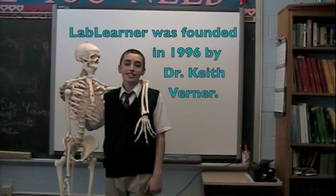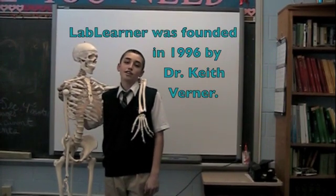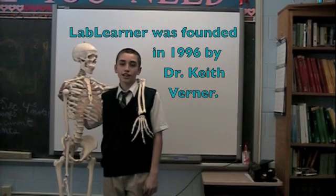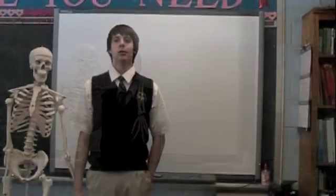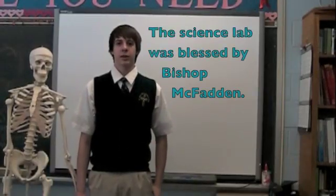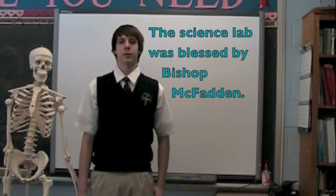Lab Learner was founded in 1996 by Dr. Keith Werner. It is based on the state and national science standards. This Lab Learner helps students have fun and still learn science. Lab Learner came to our school in 2008. During then, Bishop McFadden came to our school and blessed it through in a special ceremony.